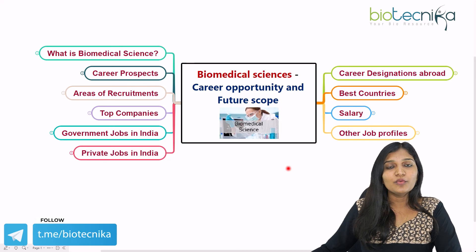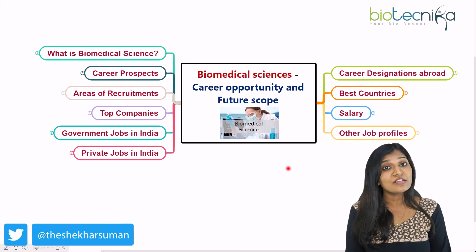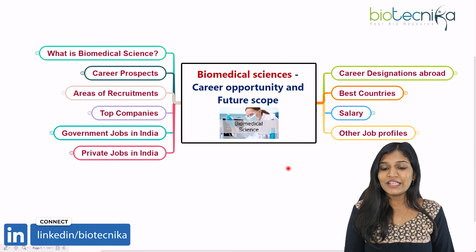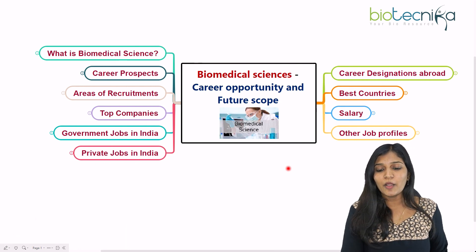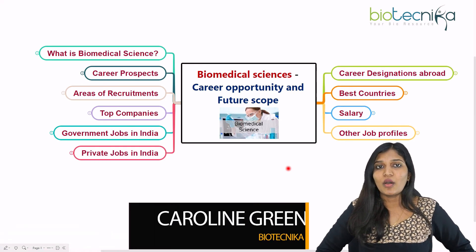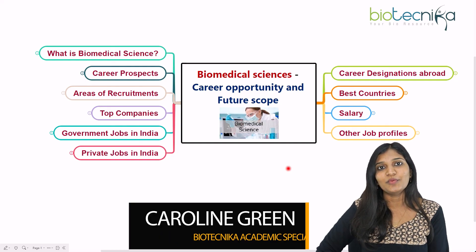I hope this video is helpful for all of you thinking about what to do after biomedical sciences, or considering entering biomedical science research. There are a lot of opportunities and projects available. If you liked this video, please like, share, and subscribe. If you have any questions about biomedical sciences or career opportunities, put them in the comments and we'll come back with new videos. Thank you for your time.